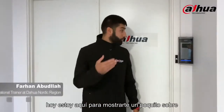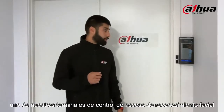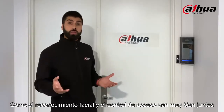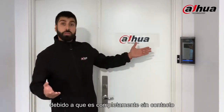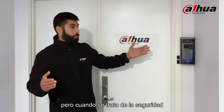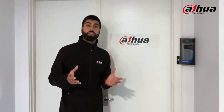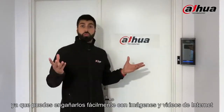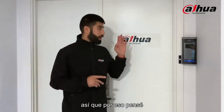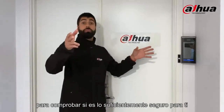Hello everyone, today I'm here to show you a little bit about one of our face recognition and access control terminals. Face recognition and access control go very well together — it's completely contactless, very convenient and fast. But when it comes to safety, some of our competitors are quite challenged, since you can easily trick them with pictures and videos from the internet, such as Facebook or YouTube. That's why I thought: why not put our system up for the test to check if it's safe enough.